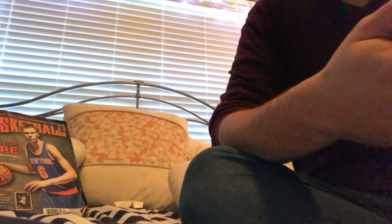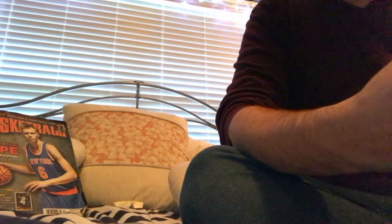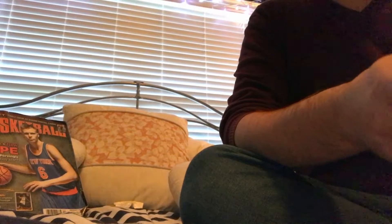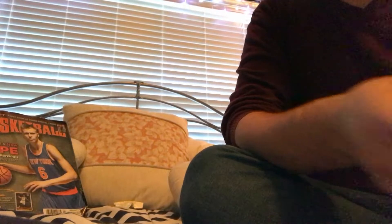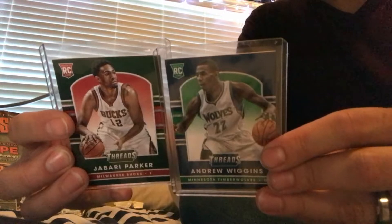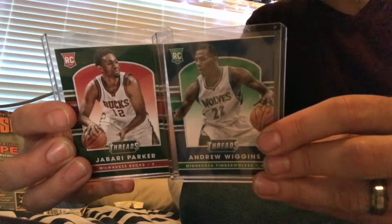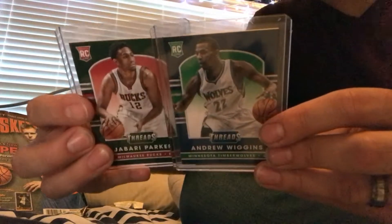Moving on to what I call the sleeve-worthy or plastic-case-worthy hits. One of the reasons this box was so great is you get two leather rookies per box, and you can get any combo. Going back to the 2014 draft, I got the first pick Andrew Wiggins and the second pick Jabari Parker — very happy about this. Last time I checked, Wiggins was sitting around 25-30 and Parker was around 25, so both up there.